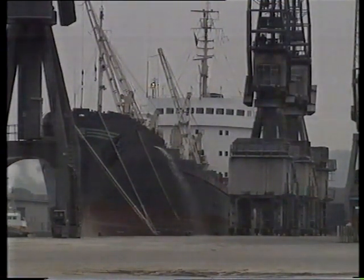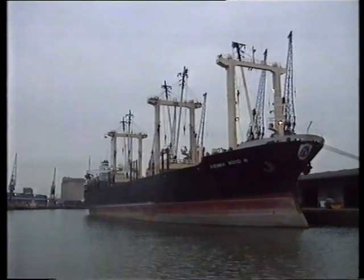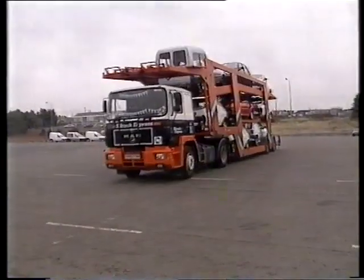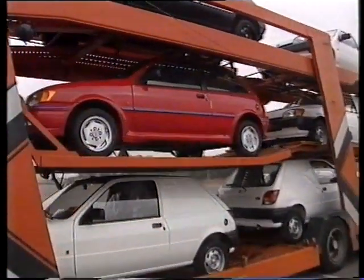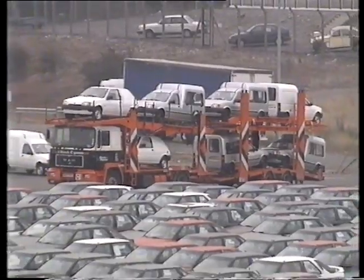At these docks in Bristol, ships arrive from all over the world bringing all sorts of different cargos. These cars are arriving from the British factory where they were built. They're going to be loaded onto a ship.